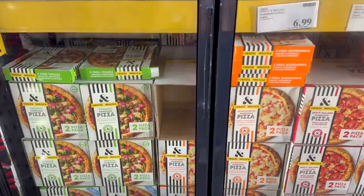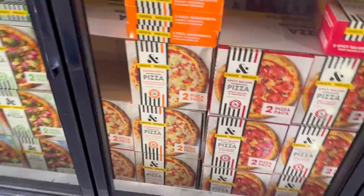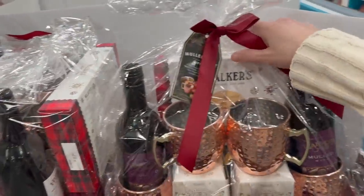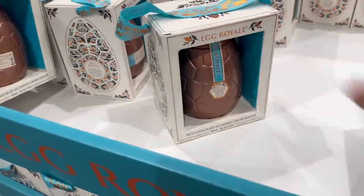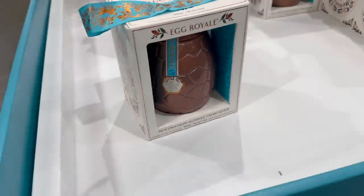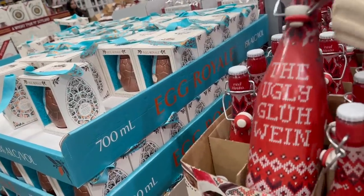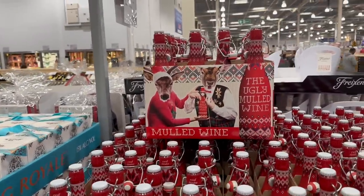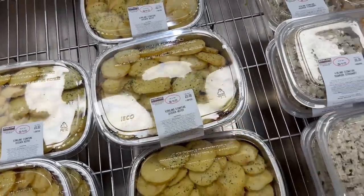Those Costco pizzas are amazing - especially the veggie one, but the margarita and pepperoni are also very good. Mulled wine for just over £33. Egg royale - Christmas and Easter at the same time! The ugly mulled wine for £8.40. And chicken hot pot which looks nice. Now we're at the checkout with a very full trolley!